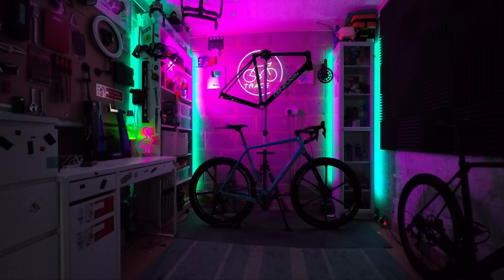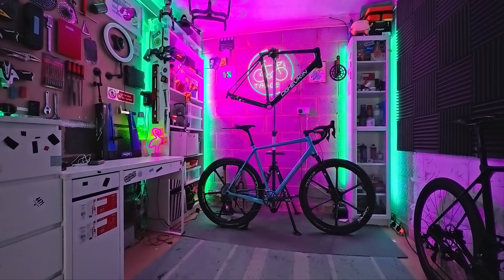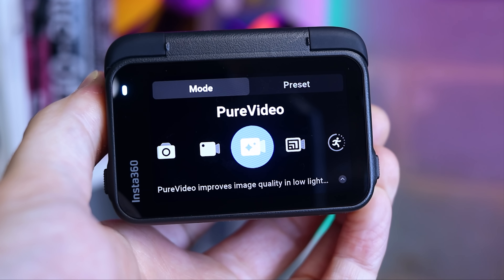This is a low light scene in my garage shot on this action camera, and so is this. It's the exact same camera used for both and the external lighting has not been changed. This option is legitimately impressive.